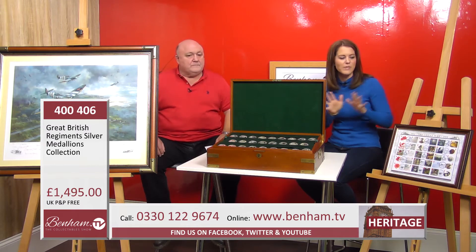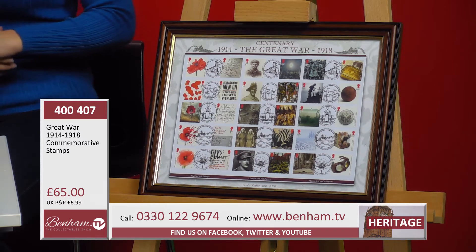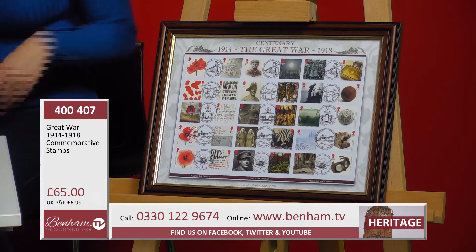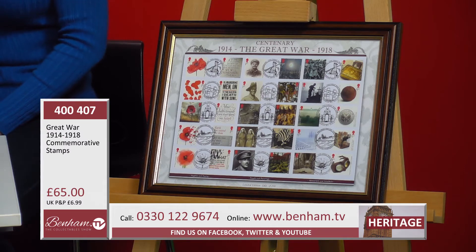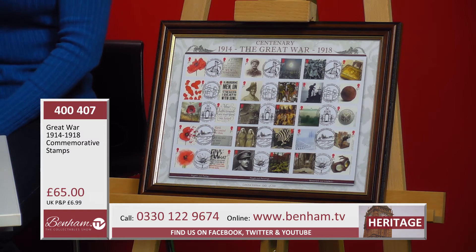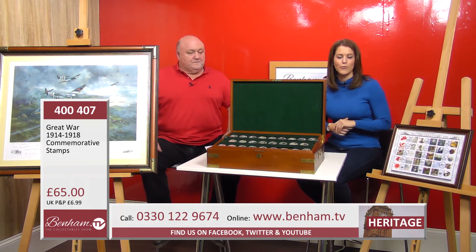Moving on to our final item — product number 400 407 — the Great War 1914 to 1918 commemorative stamps. You've got all those different postage stamps featuring photographic images from that era, reproduced onto genuine British postage stamps produced by Royal Mail. Put together in that beautiful frame with all those great images, it's a wonderful item. Anyone would adore it — and at a great price of £65.